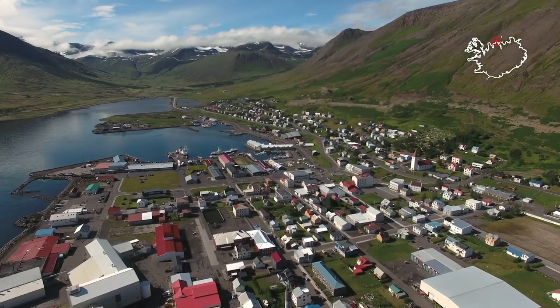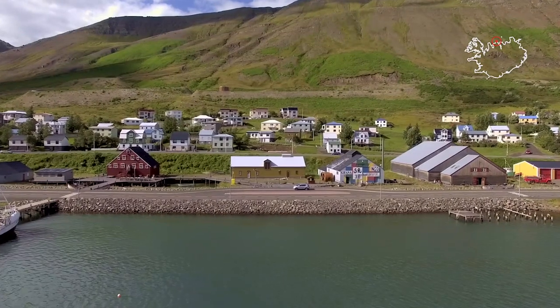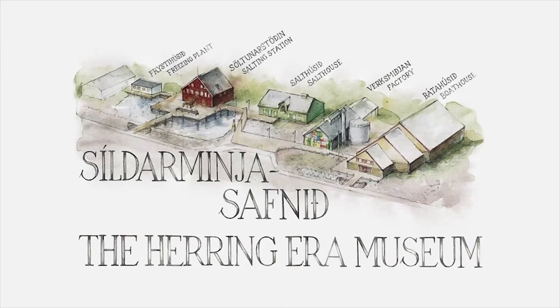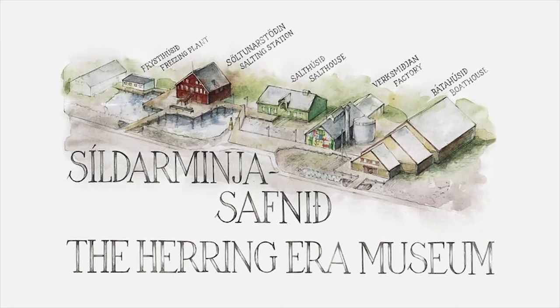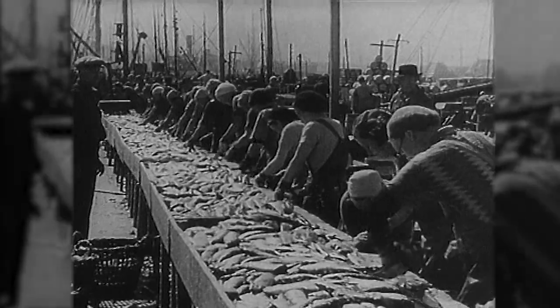The Herring Era Museum is located in Siglufjörður, Iceland's northernmost town. Siglufjörður, the world famous Herring town, gained nicknames such as the Klondike of the Atlantic.